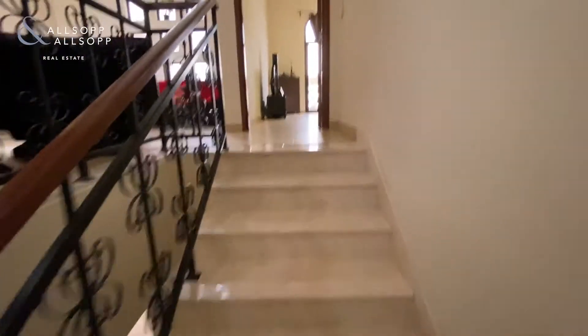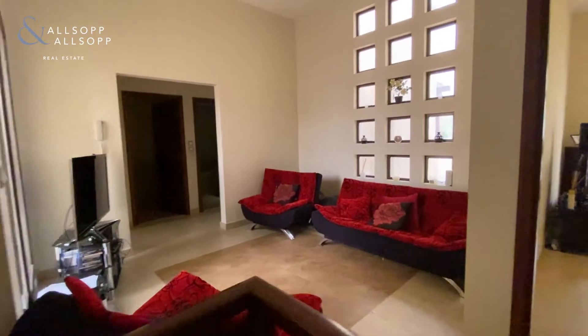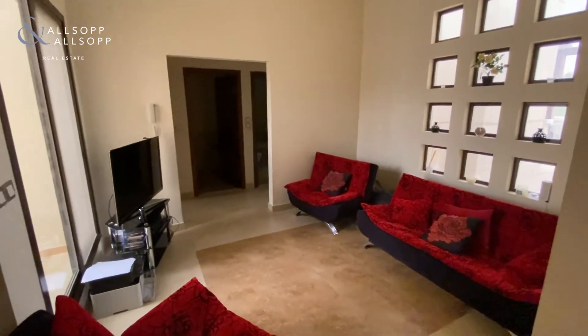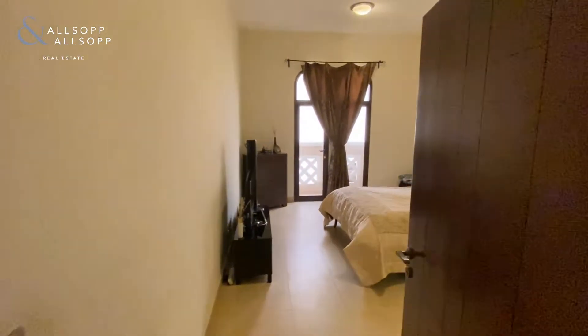Making our way upstairs. The secondary living area in these townhouses — of course used as a living area, could be used as a study. Some people use them as exercise areas — many things.